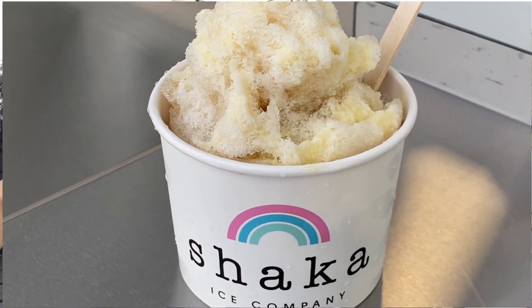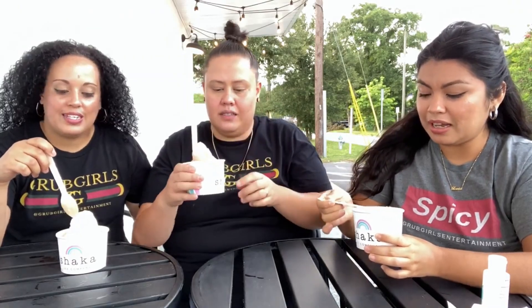I ordered mine first, so now mine is like a soup. It's melting pretty fast. I mean, it's Florida — it's heat.